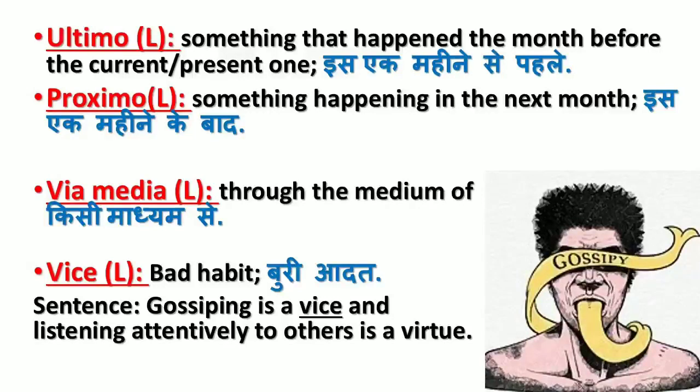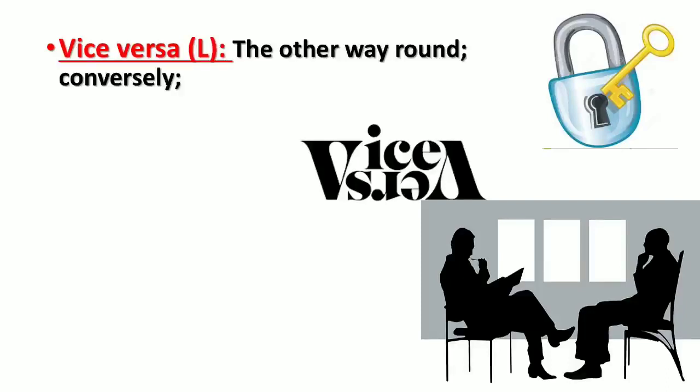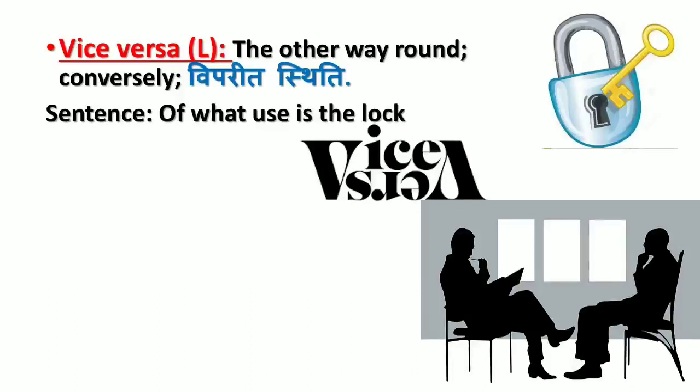'Virtue' is the opposite of vice. 'Vice versa' means the other way round, conversely (ulti sthiti). Sentence: Of what use is the lock without the key, and vice versa?